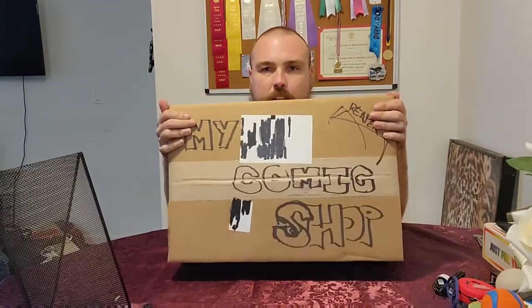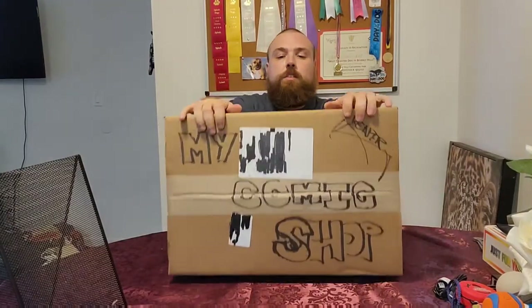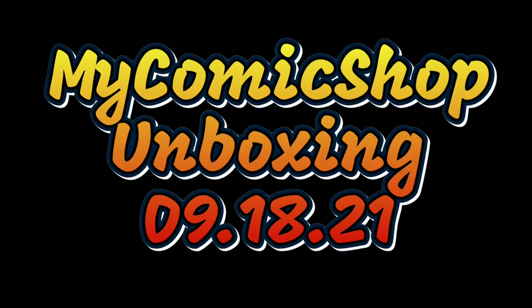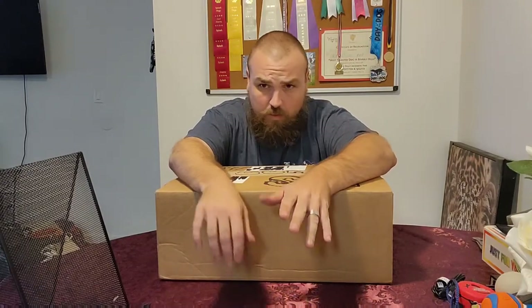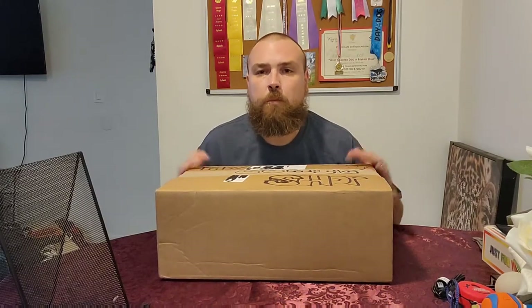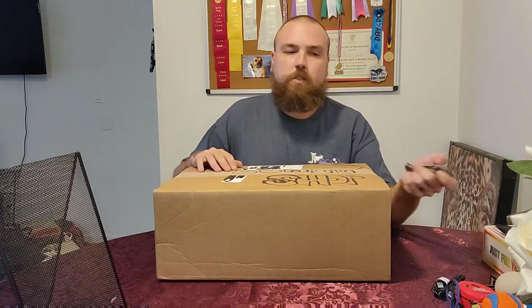Hey everybody, Creeper here again with another My Comic Shop unboxing. This one's a pretty large one so let's dive in and see what we've got. This should be from the last two weeks of new comic book releases. My Comic Shop also does these value packs that can be anywhere from about $10 to upwards of $18. About two weeks ago they had a drop for Punisher and Batman at about $13 a piece — that's probably why this box is bigger. Let's jump in and break this thing open.